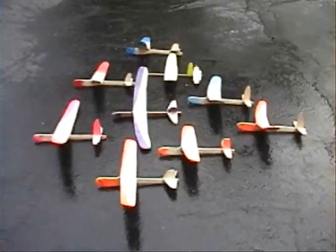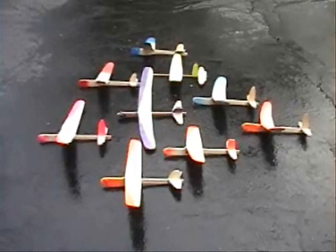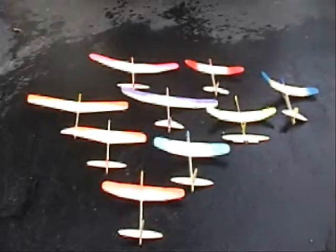This is my balsa wood glider fleet. They are designed specifically to be catapult launched. No two are exactly alike. I changed the nuances of the design to improve the flight as I went along.